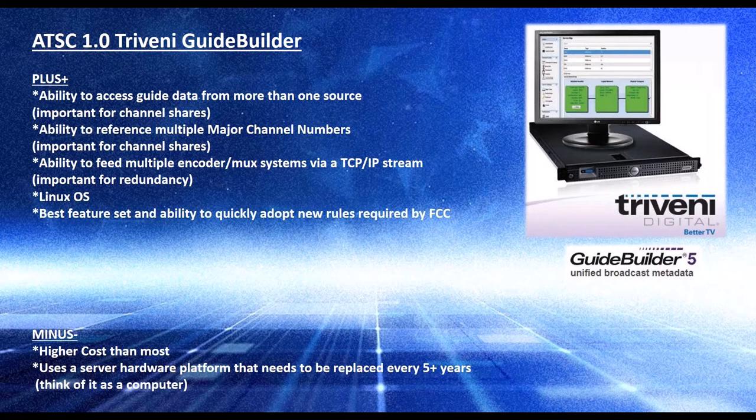They have the ability to feed multiple encoding MUX systems, which is important for redundancy — and for ATSC-1, there's quite a bit of that. They have a Linux OS backbone on their server; in the early days it used to be a Microsoft OS that was less stable, but Linux has helped stability a lot. They just generally have the best feature set and are able to adapt to new FCC rules. They sit on all the boards, making them a very good platform for dynamic PSIP in ATSC-1.